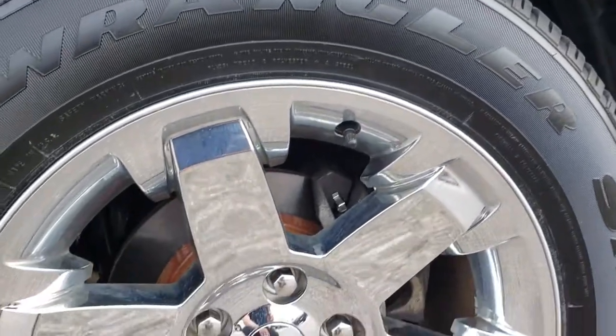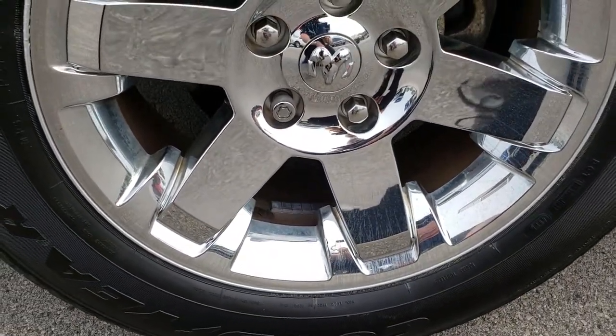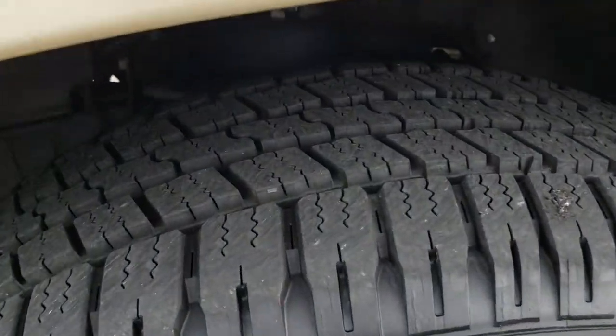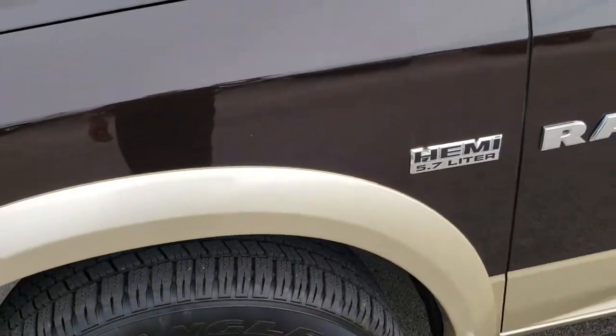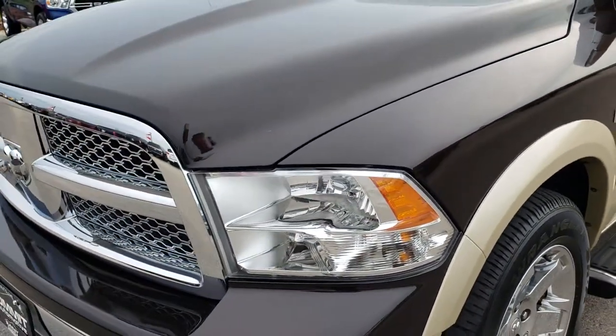It comes with the 20 inch factory alloy rims with the chrome covers, and it has brand new Goodyear Wrangler 275/60R20 tires all the way around. We put those tires on during our safety inspection and they are brand new — all four of them.